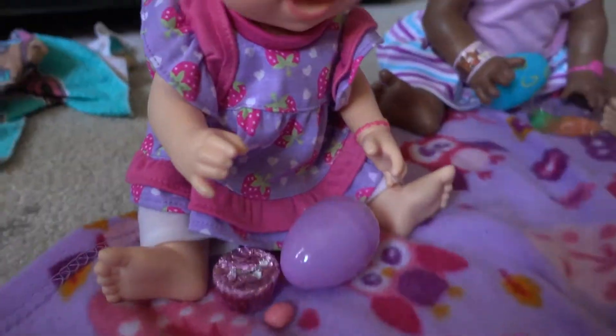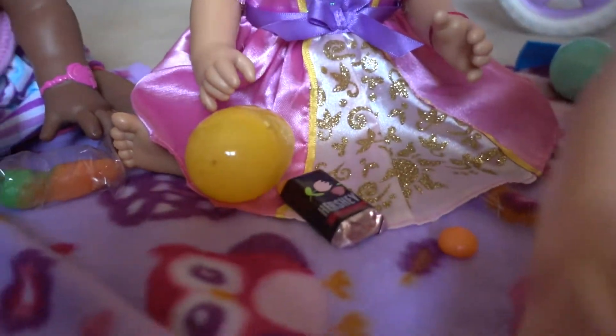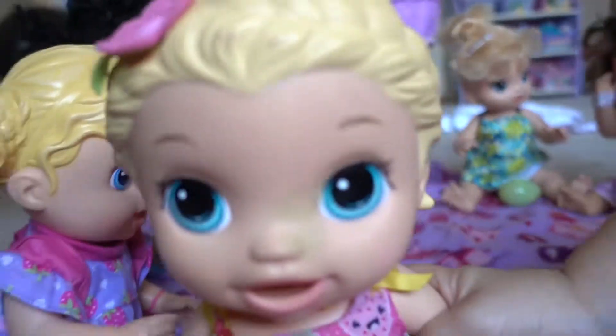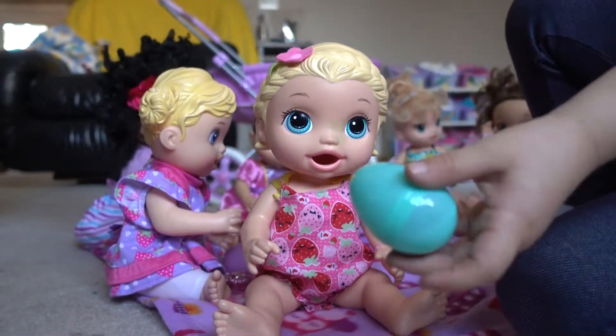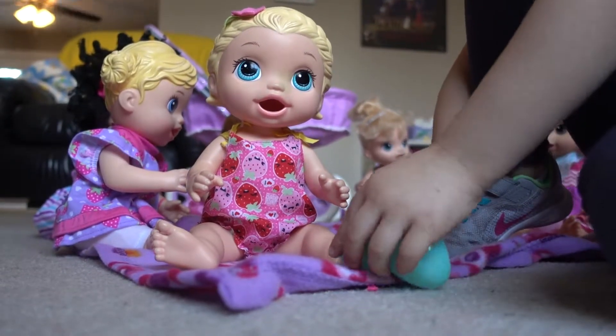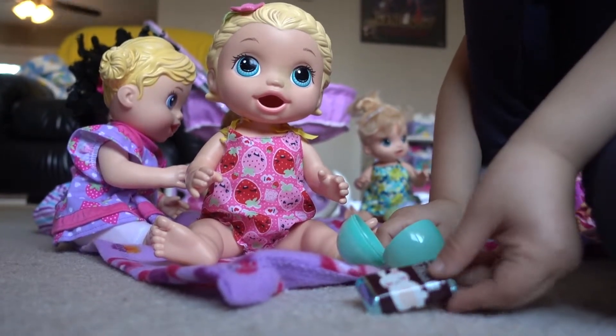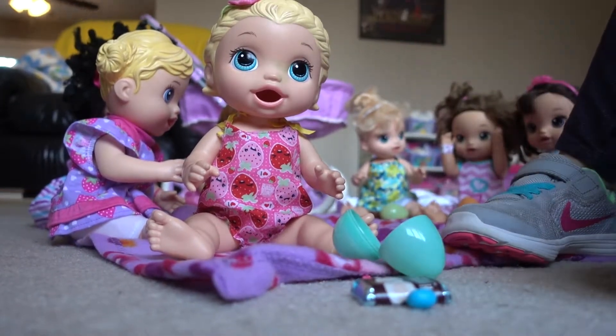And now it's your turn, Summer. Come here. And her favorite color is blue, so we got the blue egg. Look at that! You also got a chocolate bunny and you got a blue jelly bean.